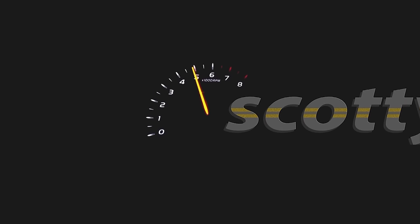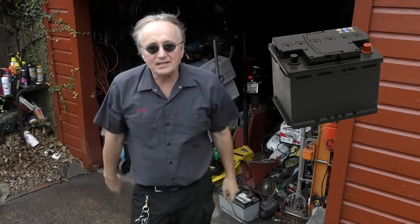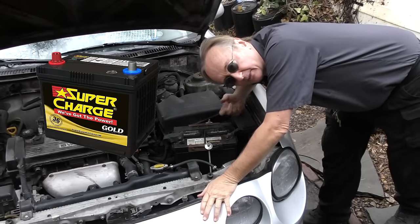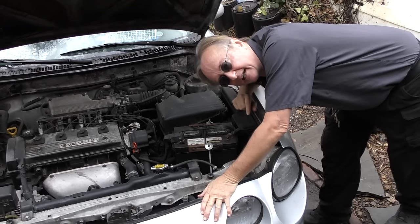Rev up your engines! Today I'm going to give you five ways you can make your car battery last as long as it possibly can. Car batteries get more and more expensive these days — sometimes the average battery will be $140 — so you want to make sure your battery lasts as long as possible.